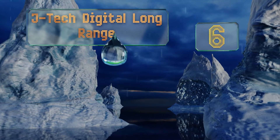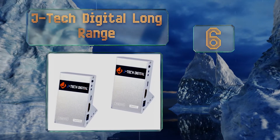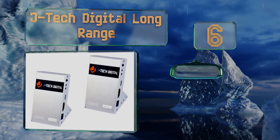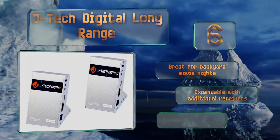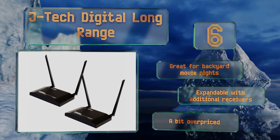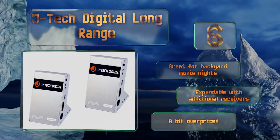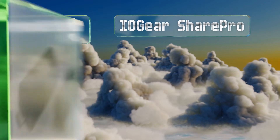Moving up our list at number six, offered in a few configurations, the JTech Digital Long Range can transmit up to 4K images across a span of 100 to 600 feet in ideal conditions. While it helps to have a line of sight to the devices, it's quite capable of sending an HD movie through a wall. It's great for backyard movie nights and is expandable with additional receivers, however it's a bit overpriced.